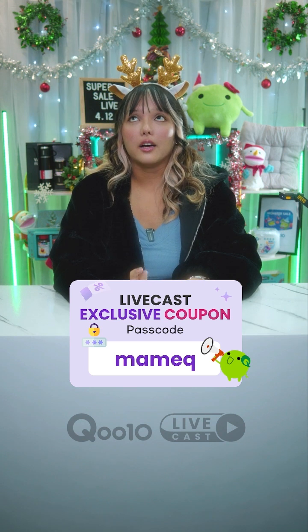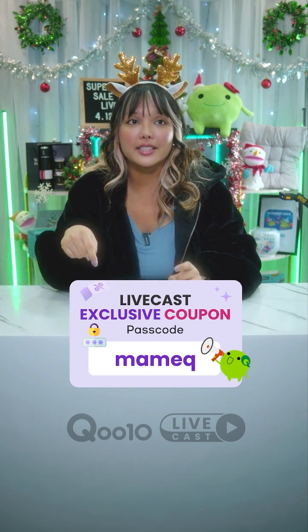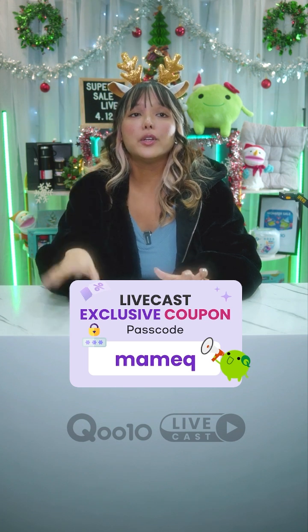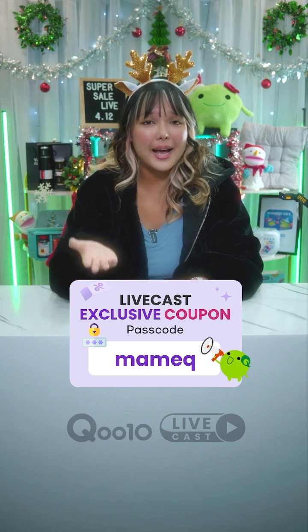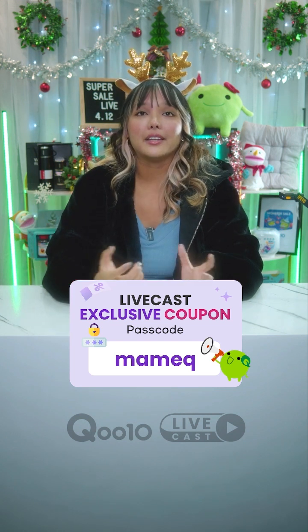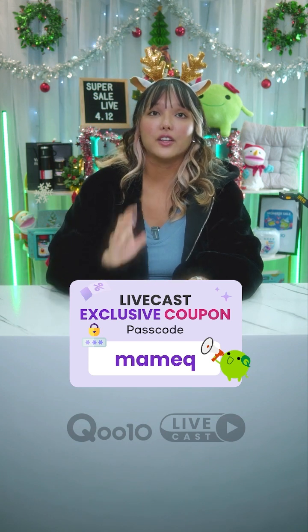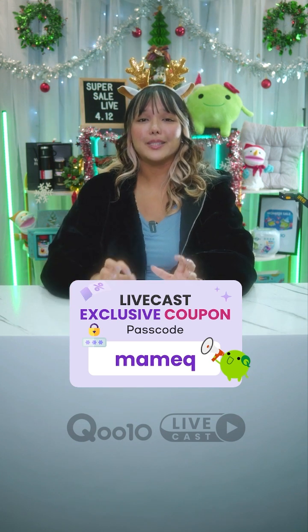You should be able to see it — it's the same color as this — and when you try to download it, it will ask you for a password. All you have to do is put Mommy Q and you'll be able to get the coupon, which gives you $8 off a minimum spend of $55. That's really great because it's Christmas!